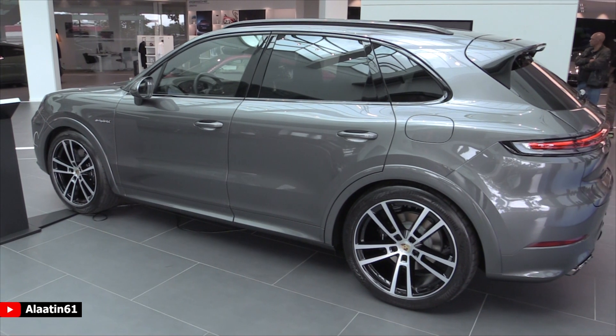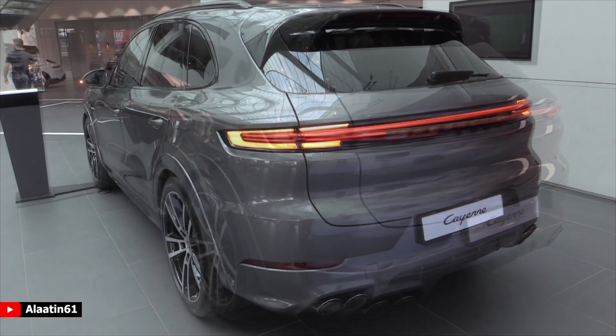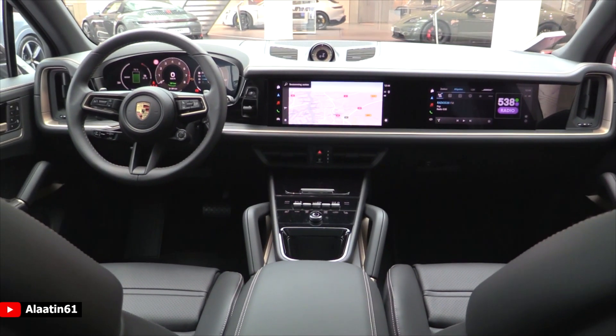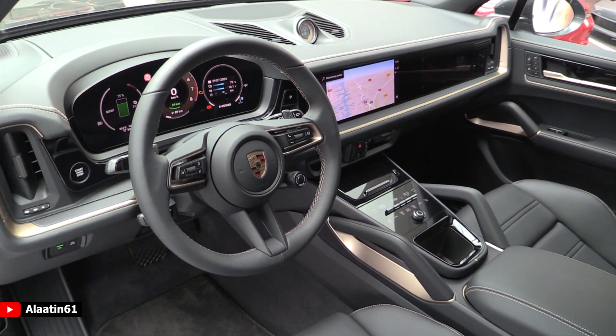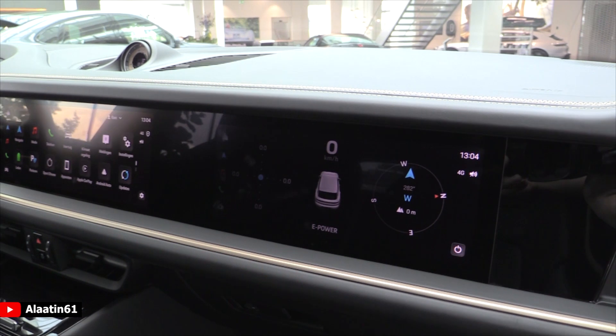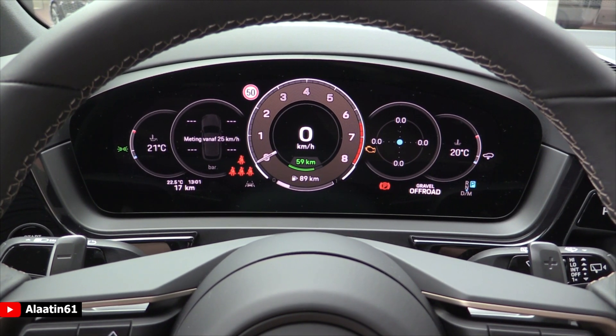At the back there are the new 3D taillights — I think it looks gorgeous. The most important part of the Cayenne is the completely new interior with three screens. I love the instrument cluster; there are plenty of choices you can choose from. It has the sport response button, the passenger has a screen as well, and the center console has been changed.